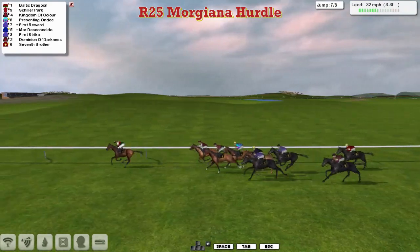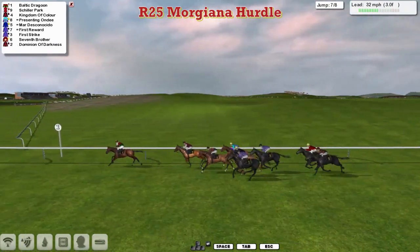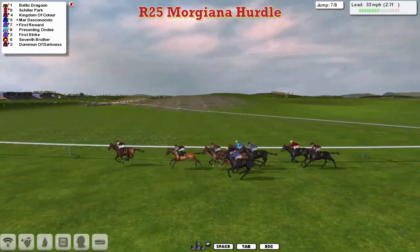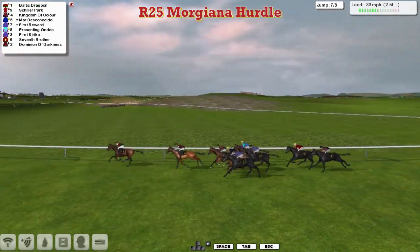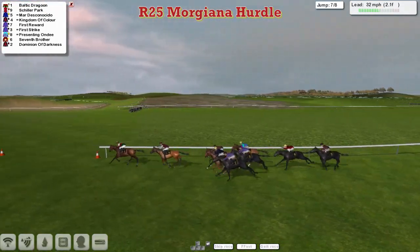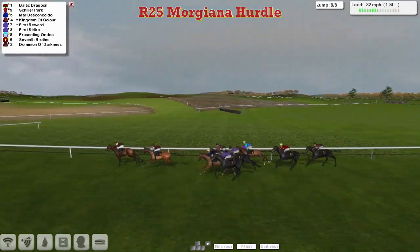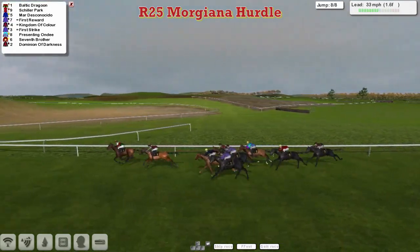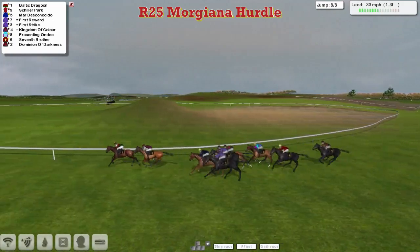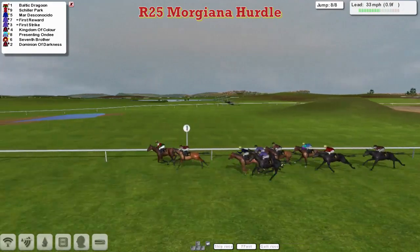Baltic Dragoon in the lead from Schiller Park in second. Kingdom of Colour over the second last they go. And Baltic Dragoon is still clearing the lead and doesn't look like stopping at this point, from Schiller Park in second, then Kingdom of Colour. Mardeska Nacido and First Reward are coming through with runs as they swing towards home — they've got two more furlongs to race. Baltic Dragoon in the lead with only one more flight to take. Schiller Park in second, then Mardeska Nacido and First Reward, then First Strike, Kingdom of Colour and Presenting Ondi, and finally Dominion of Darkness into the final furlong.